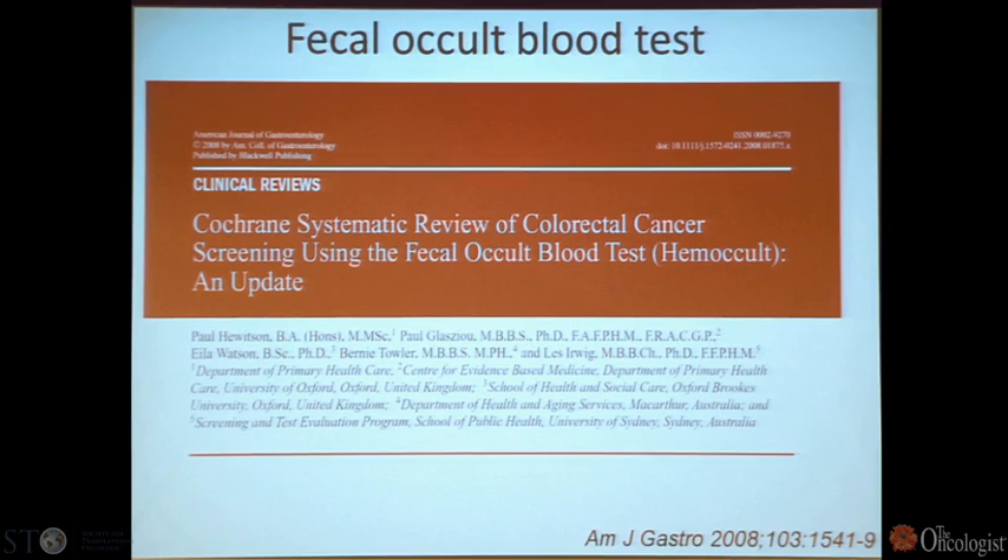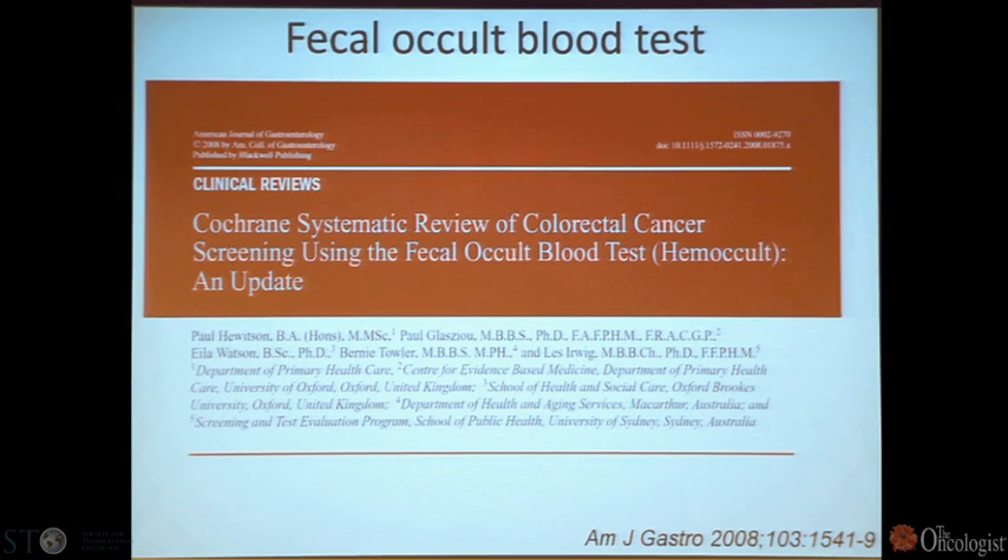The Cochrane group has published meta-analyses on fecal occult blood testing in the American Journal of Gastroenterology. The Minnesota trial was the very first, followed by the Nottingham, Funen, and Gotenberg trials, with very large numbers enrolled. The bottom line was that screening people with fecal occult blood testing could reduce the risk of dying of colon cancer with a relative risk of 0.84 — and this meant a lot of lives saved.